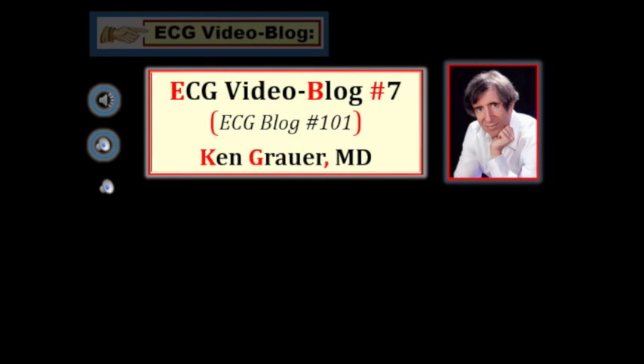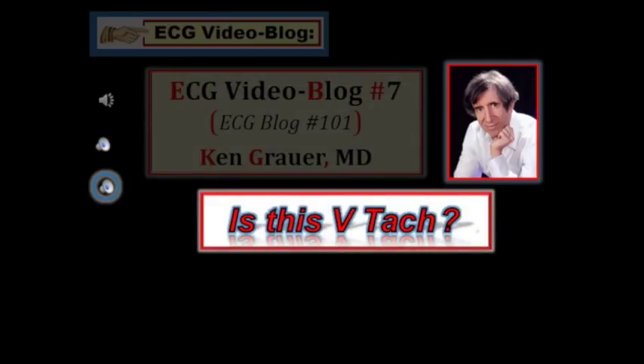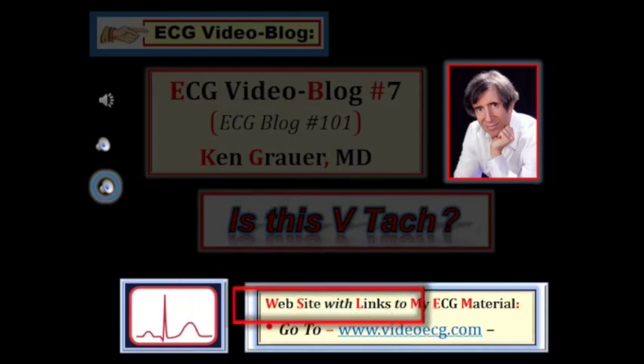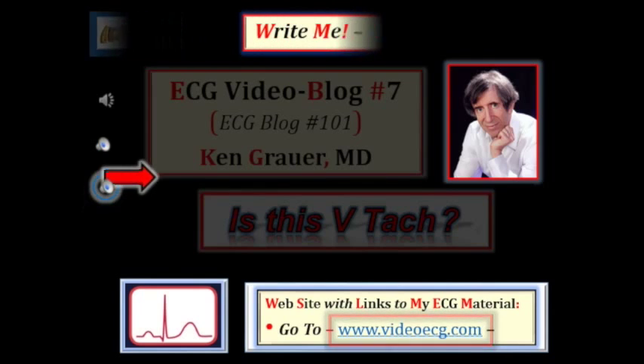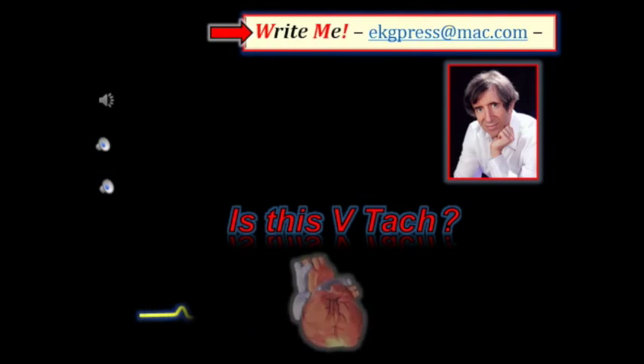Hi, welcome to my ECG video blog. I'm Ken Grauer, and this is my seventh ECG video blog. Our case for today relates to the diagnosis of ventricular tachycardia — how certain can you be that the wide-complex tachycardia you see is VT? For your convenience, I've made a website listing key links to my ECG blog, video blogs, and my introductory and advanced books and EPUBs on ECG interpretation. Please write me with your comments, feedback, and questions.